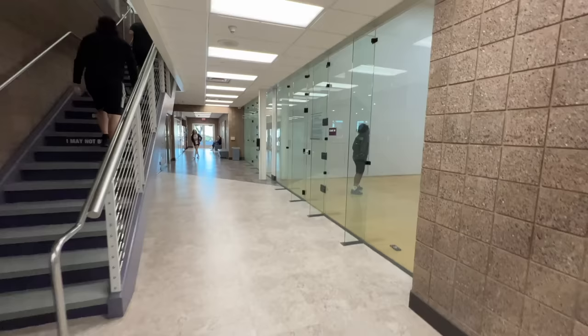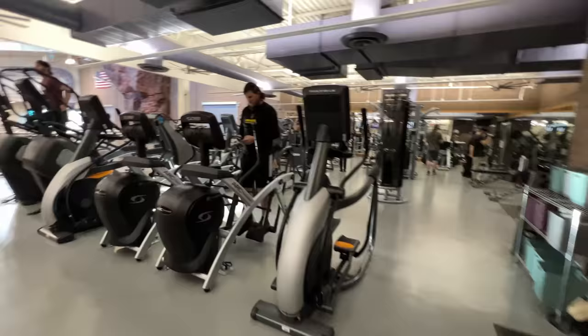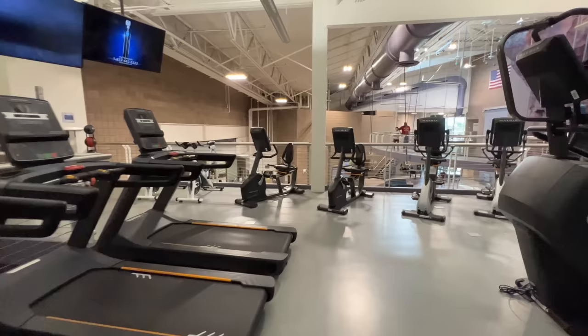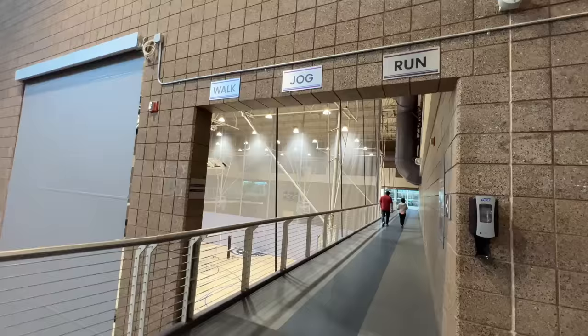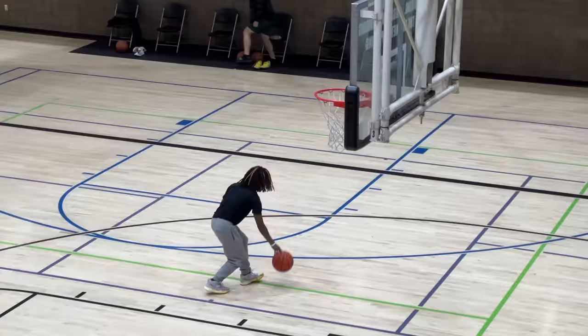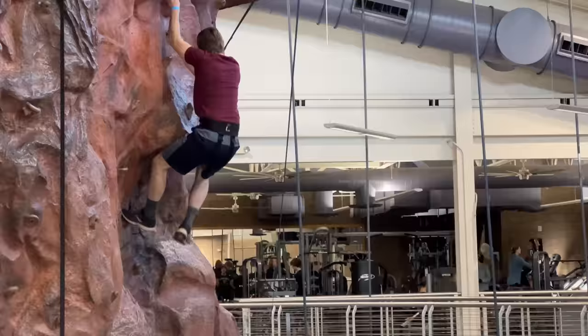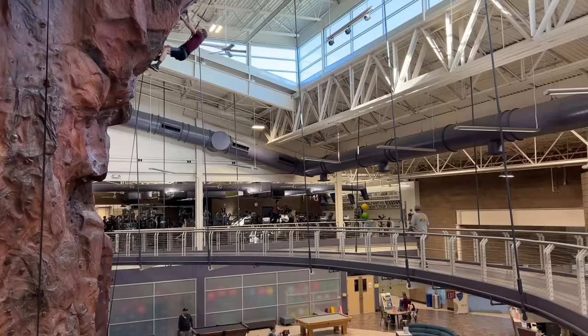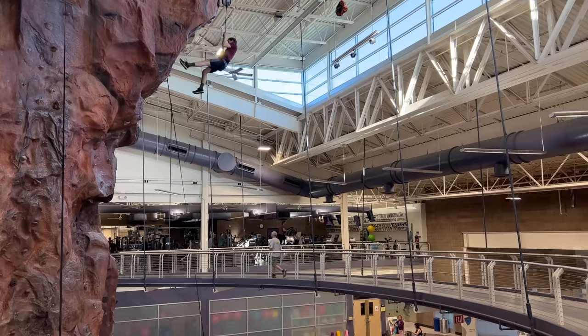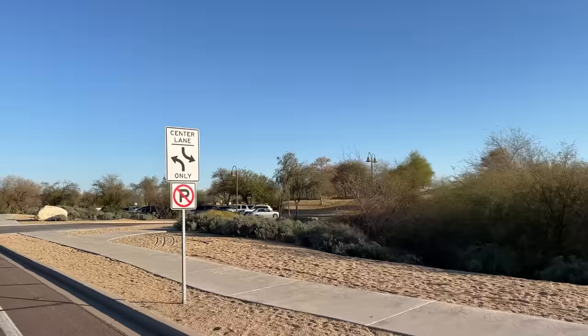Changing gears — here we are at a recreation center where they have indoor basketball, a gym, racquetball, a track where you can walk or run, and also an indoor rock climbing gym. Just an overall really nice recreation center called Freestone Recreation Center. You can see out here in Gilbert it's really easy to have an active lifestyle if you're seeking it.